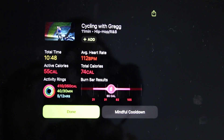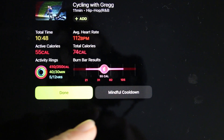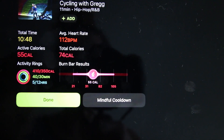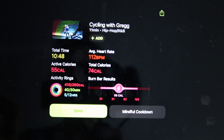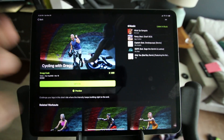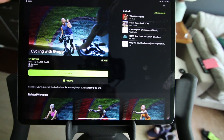This 10-minute class with Greg just finished up. You can take a look at the metrics it shows you: average heart rate, total calories, active calories, and burn bar results showing how you did in comparison to other people. Apparently I burned about 55 calories here just talking to the camera — this camera is pretty heavy so I'm basically doing an isolated curl. You can see the results there, and you can do a mindful cool down or just click done. It's a very seamless and beautiful display. I really like how the interface and the playlist are shown on the Apple Fitness Plus cycling app.